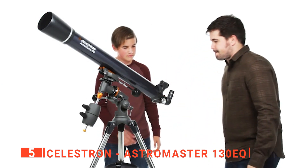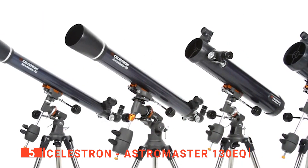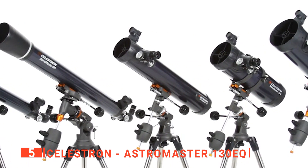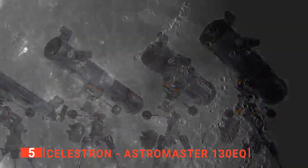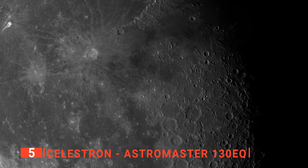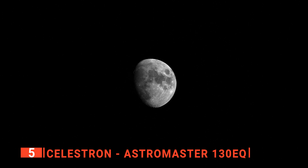This is a Newtonian reflector that is capable of offering sharp, detailed views of Saturn's rings, Jupiter's moons, and much more. It's possibly the easiest way for you to discover the night sky and a new hobby. This device has an aperture of 130 millimeters and a focal length of 650 millimeters, giving you a focal ratio of f/5.